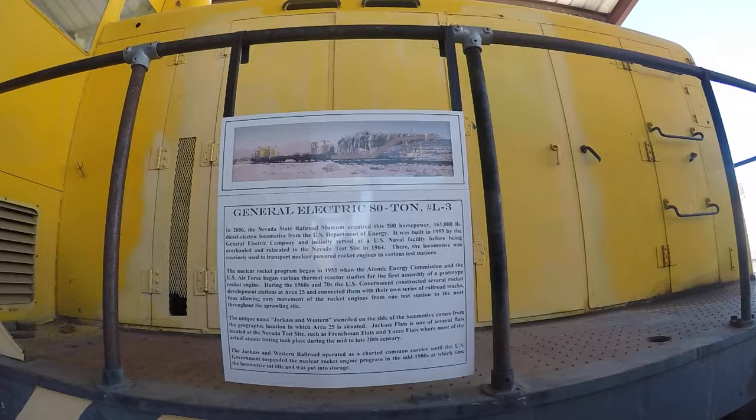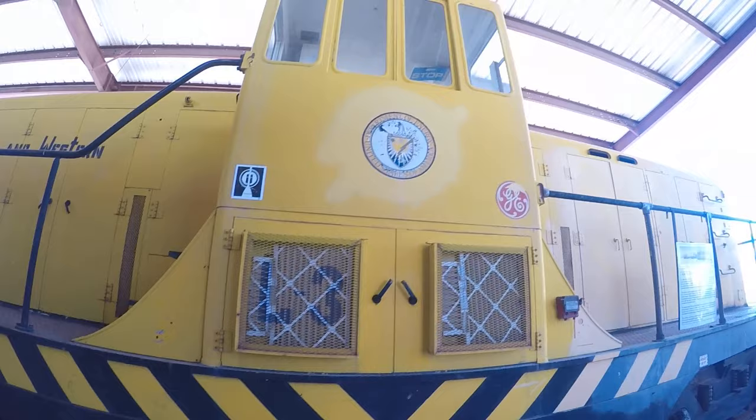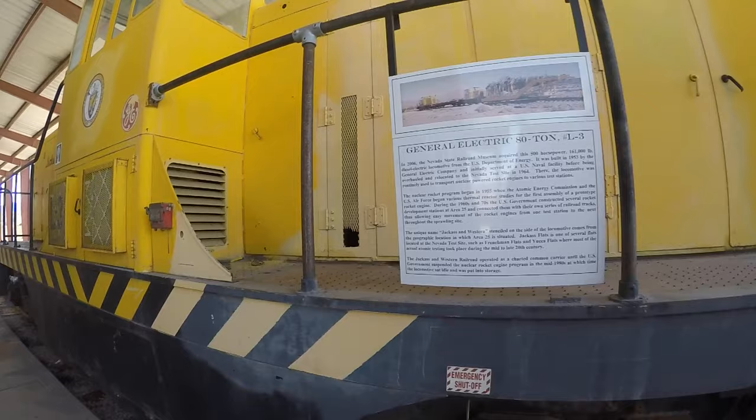It's a General Electric 80-ton L-3 that they got from the Department of Energy of the United States. Really cool piece here, and they got it in 2006. It was overhauled, located in the Nevada test site — nuclear test site. These engines transported nuclear-powered rocket engines to various test stations.